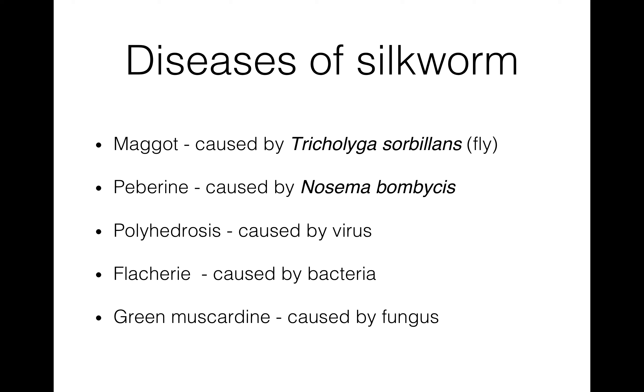We have discussed the whole process of sericulture. Thank you.